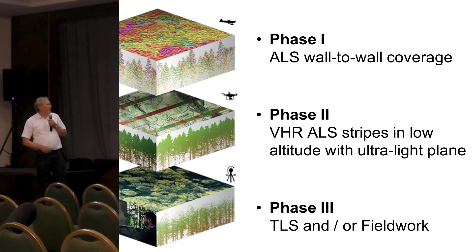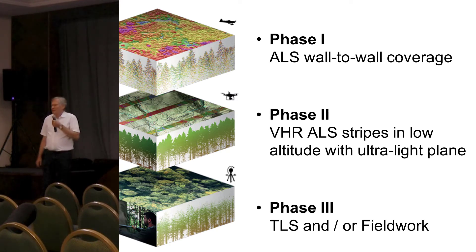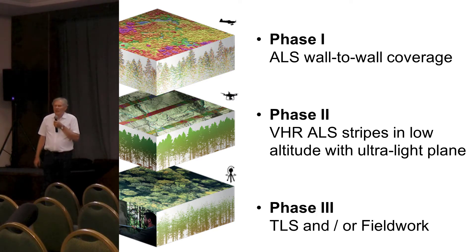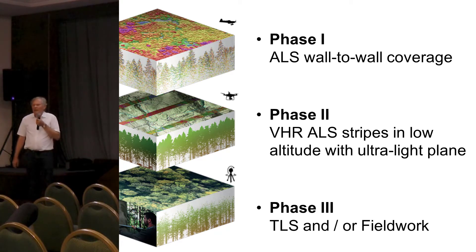Terrestrial laser scanning is not standalone but is embedded in a multi-stage inventory concept. We start usually with wall-to-wall coverage from ALS data, and as a phase two we use very high resolution ALS data from drones or from light planes. With the new real technology you can get even from manned airplanes 1,000 points per square meter, and you can go into 3D modeling.